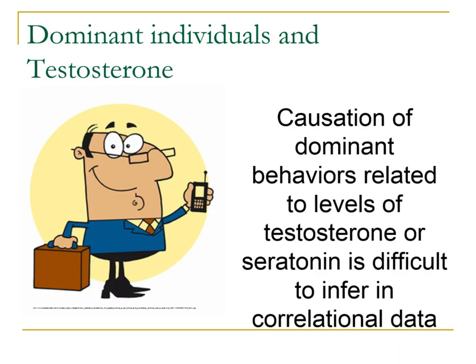We have to remember that the cause of dominance behavior related to testosterone or serotonin is difficult to infer — these are just correlational data, not true experimental data.